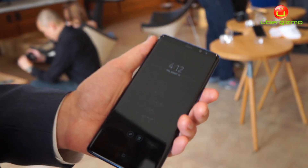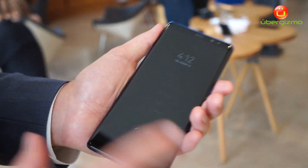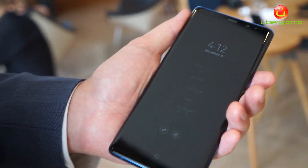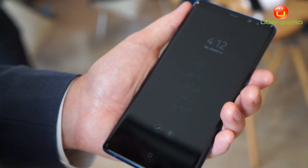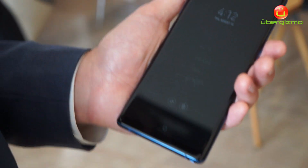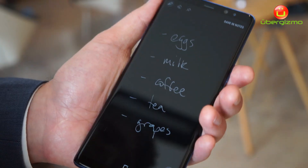So what you're looking at here is a screen-off memo. This allows you to basically have a note that stands on your always-on display at all times, and you can easily edit this. So this would be an example of a grocery list where I have eggs, milk, coffee, tea. As I go to the store, I can open up that list and edit it.